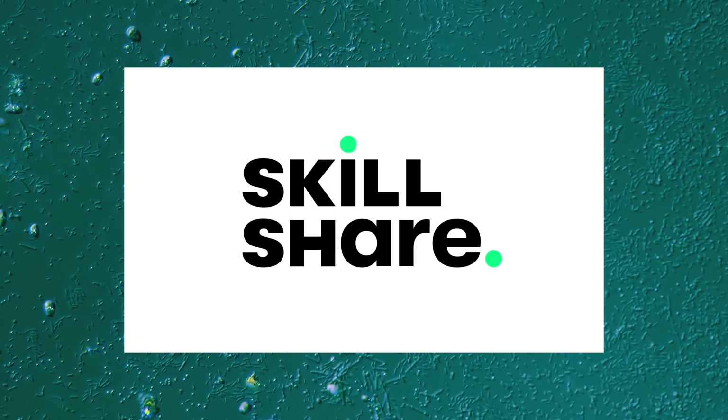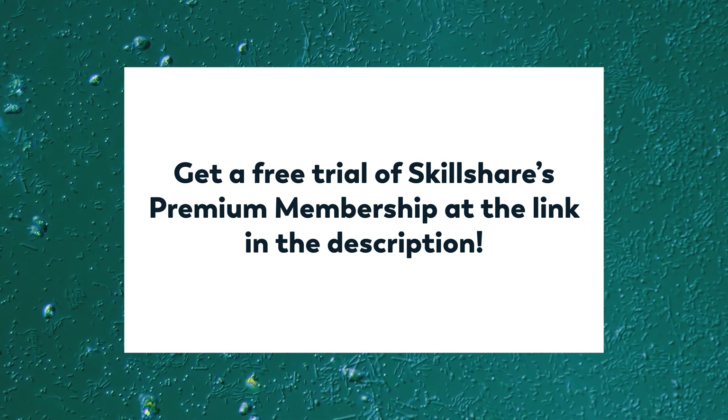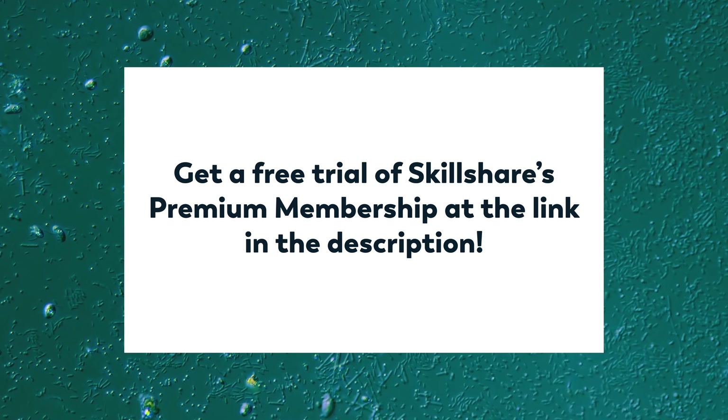Thank you to Skillshare for supporting this episode of Journey to the Microcosmos. If you are one of the first thousand people to click the link in the description, you can get a two-month free trial of Skillshare's premium membership.